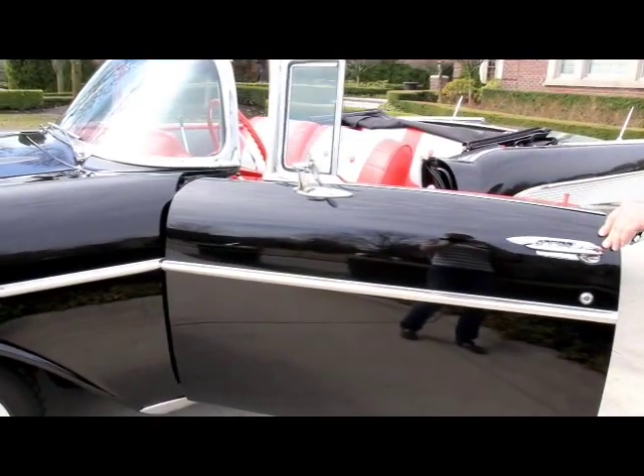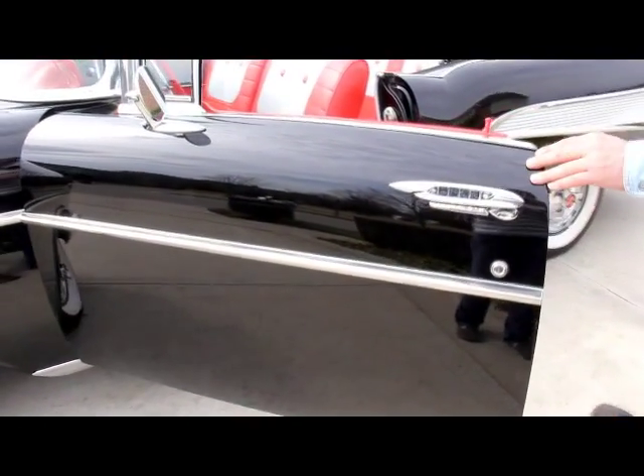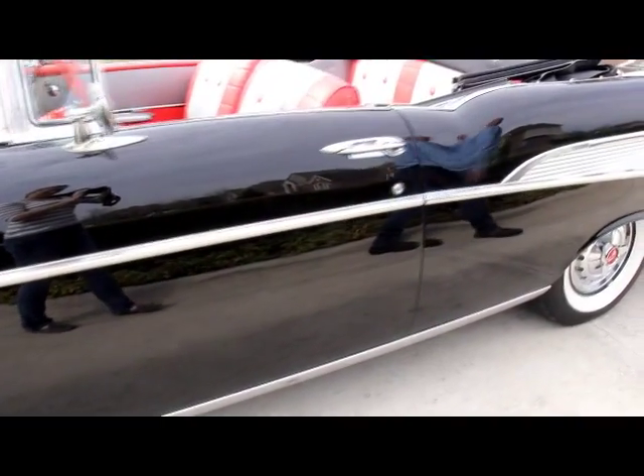Check the operation of the door. Even the door jams are nearly flawless — they're just perfect. Check that operation. Absolutely perfect.